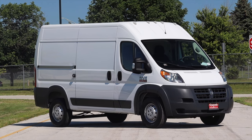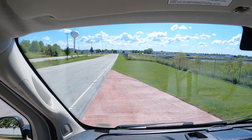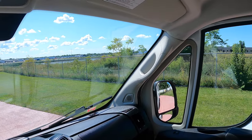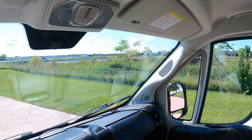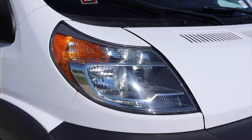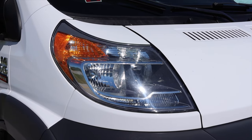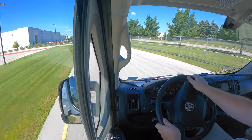I wanted to like the Ram. One positive is the forward visibility — the front windshield and the side windows are gigantic. You have a higher up seating position, so you look up and over the front end as opposed to through it. I grew up driving a Ram 1500 pickup truck and it holds a special place in my heart, but driving this one I feel like a stick in the mud.